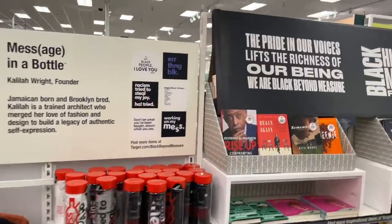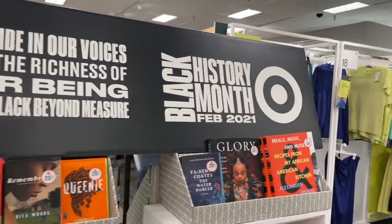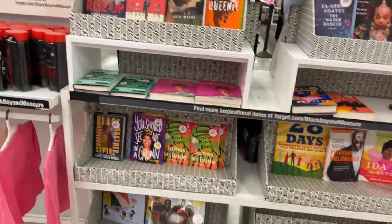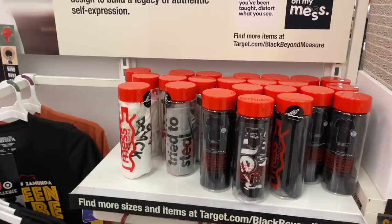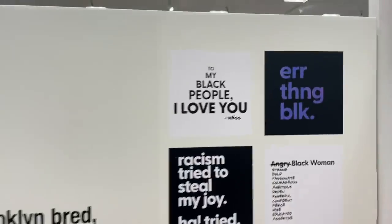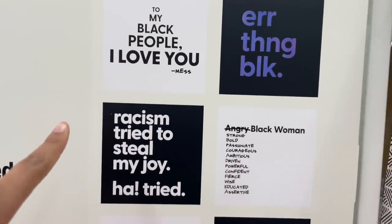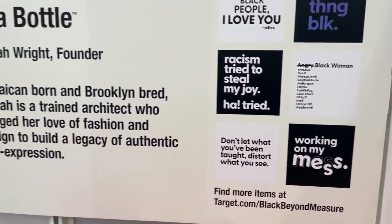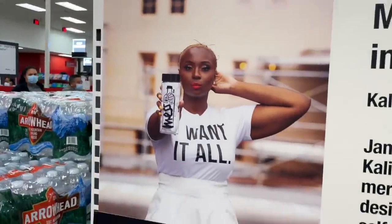Right when you walk in, they have a whole section dedicated to Black History Month. If you go onto their website, it also shows you all the different things, including different clothing items. They have shirts that have all these messages on them. Love that.